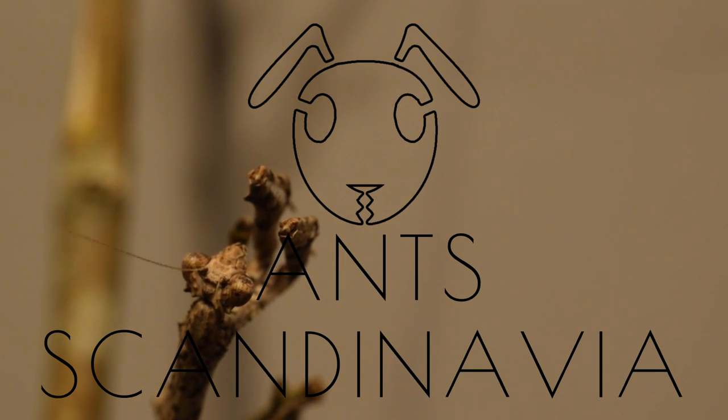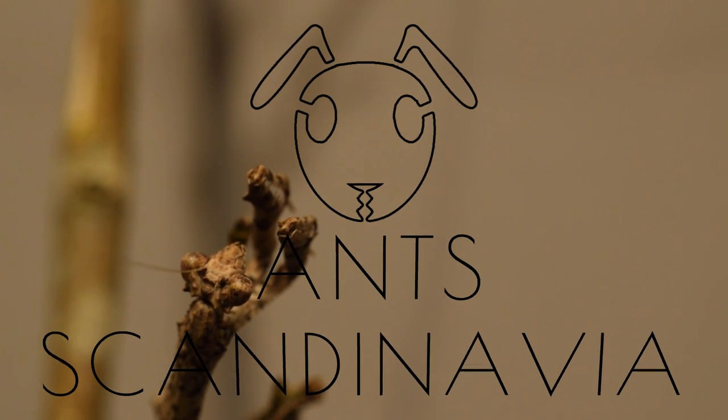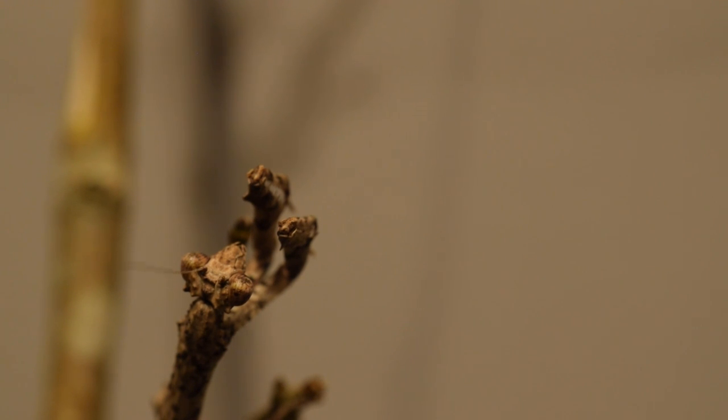What's up scavengers! This video is going to be about updates on my mantids, so stick around so you can vote on my mantids' names.